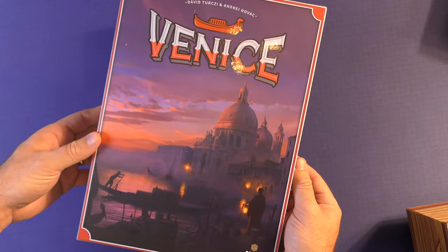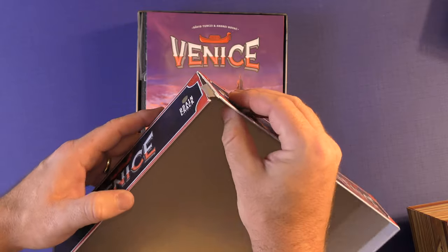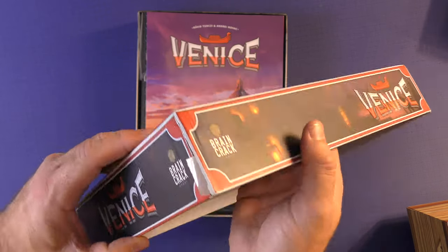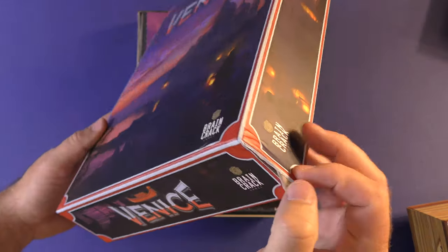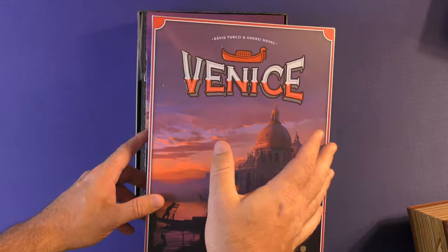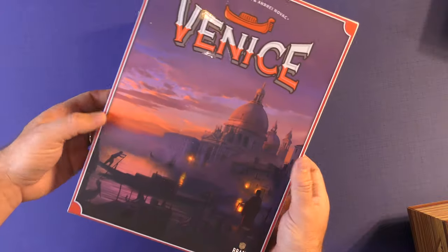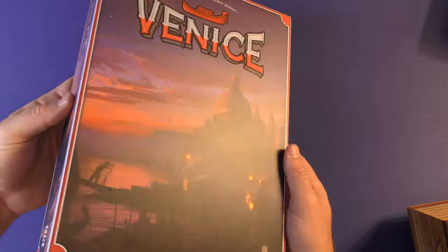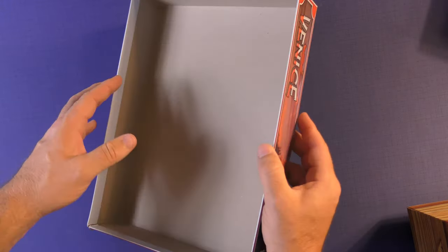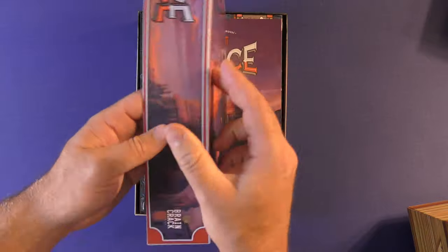This box — I cannot stress to you how cheap it is. It came cracked, it came like this. I've contacted the company and they've refused to replace the box at all. I wouldn't usually call for a replacement box, but this is kind of egregious. This box is full of things and it is one of the cheapest boxes I've ever seen. I purchased my copy from my local gaming store.